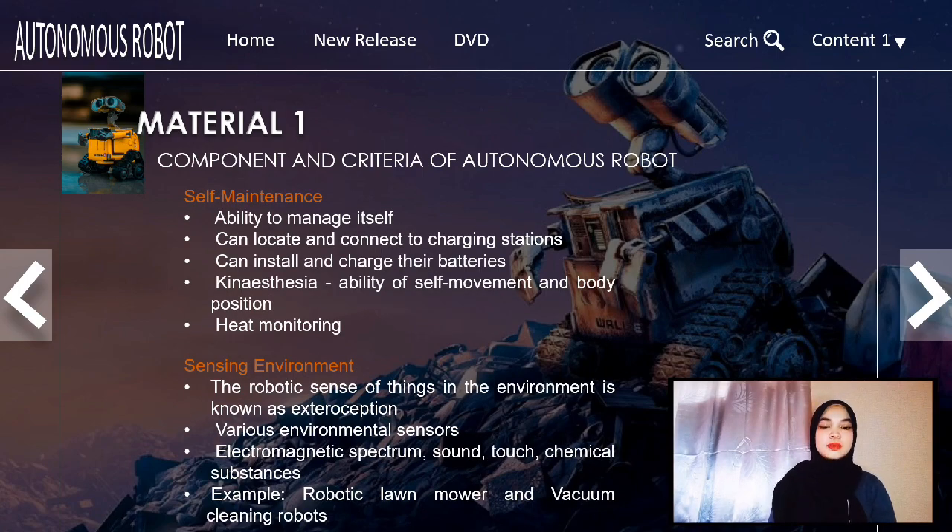My name is Nora Selin and I will present the components and criteria of autonomous robots. The first component is self-maintenance. One of the most important aspects of a complete physical autonomous robot is its ability to manage itself. Nowadays, rechargeable battery robots can locate and connect to charging stations.